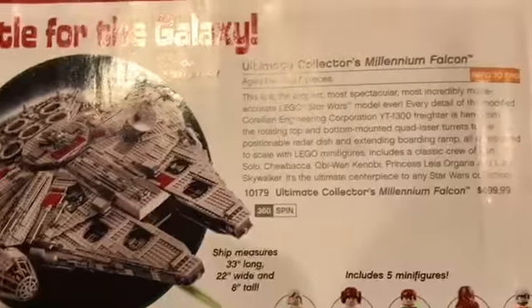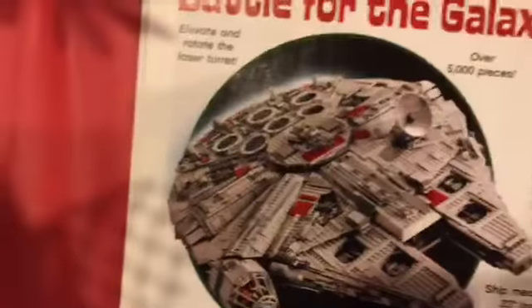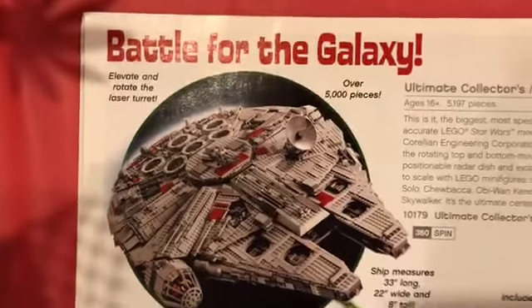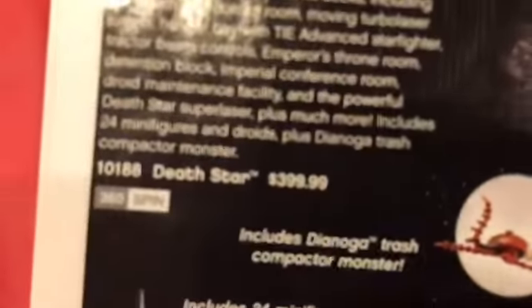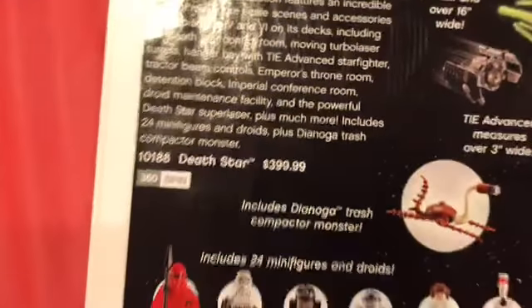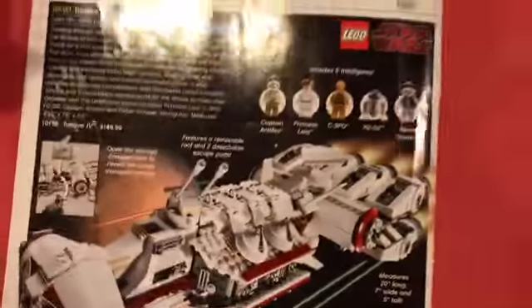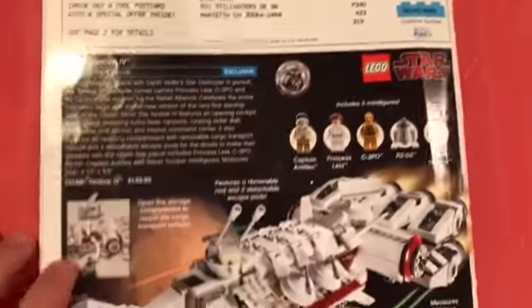The UCS Millennium Falcon — a whole decade ago, this was the biggest set for a while. And we had the Death Star before they updated all the minifigures and raised it by a hundred dollars to five hundred. The Republic Gunship — my cousin had that one. The Republic Attack Shuttle. Just nostalgia all over the place. And the Tantive IV — we got a remake of that now, ten years later, because that was the 10th anniversary set.